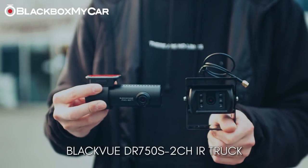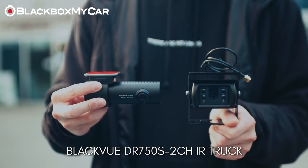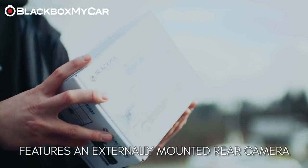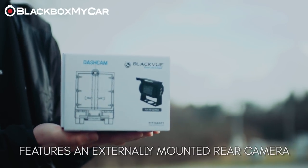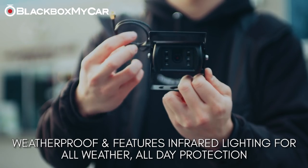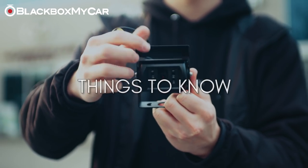A recommended dash cam for truckers would be the BlackVue DR750S 2CH IR Truck, which has an externally mounted rear camera applicable for all trucks. The rear camera is weatherproof and has infrared lights so that protection during day and nighttime will be fully in effect.